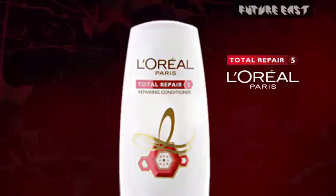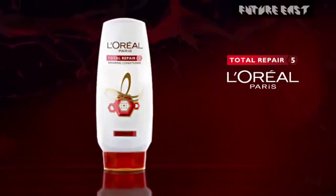How do you get your shampoo to work harder? Give your shampoo the power of conditioning. Total Repair 5 Conditioner from L'Oreal Paris. In 5 seconds it begins to repair hair from the inside. In 5 minutes hair is soft and tangle-free.